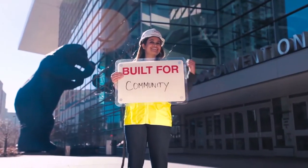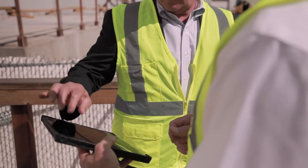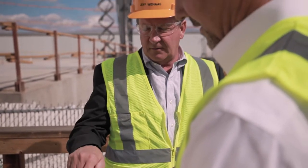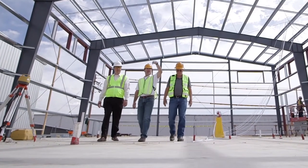We built this, the Hensel Phelps way. It's a collaborative approach that blends proven processes, innovative technology, and effective communication throughout every phase of the facility lifecycle — from pre-construction planning, to building construction, to post-construction management.